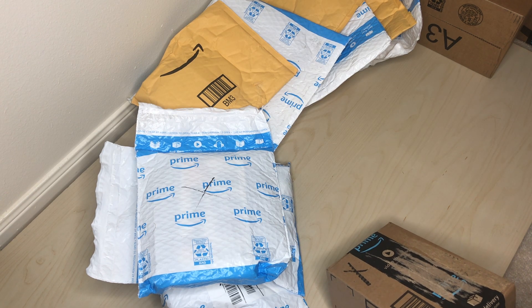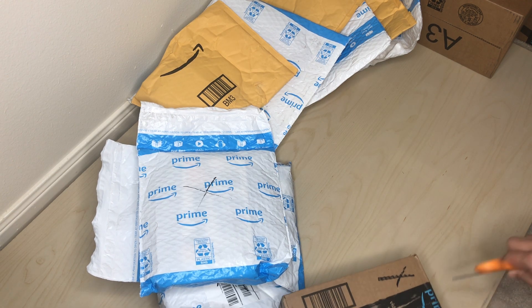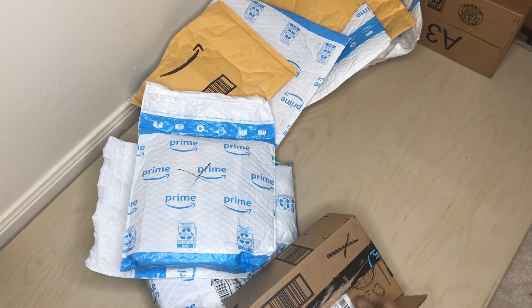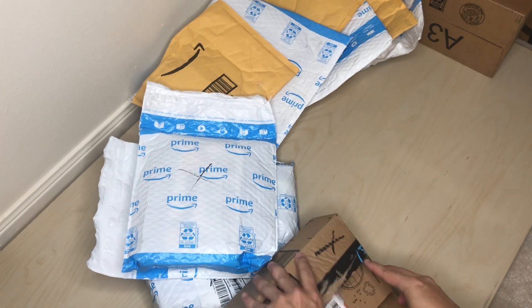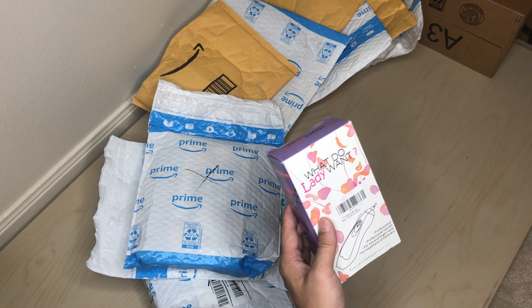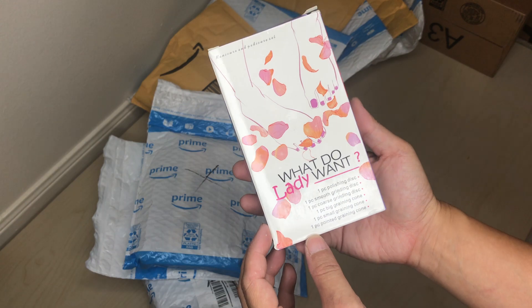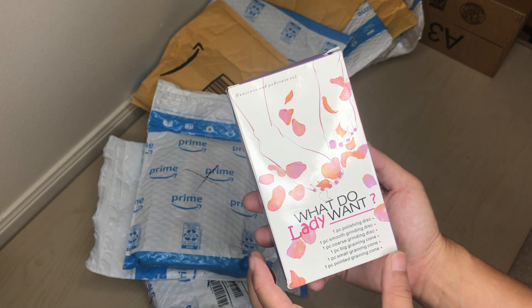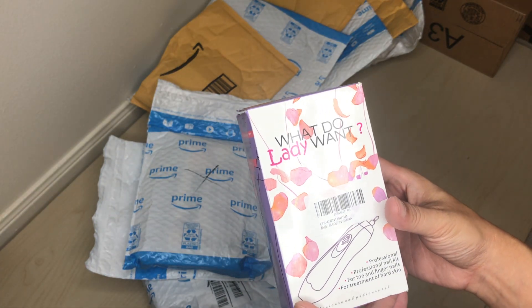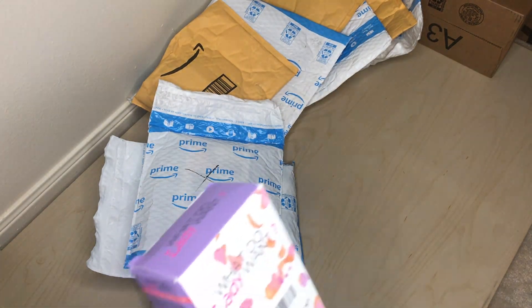This time I did get a lot more free ships, so hopefully we'll get some more cool unique items. It's hard to say, but we'll find out. Okay, so this is like some type of grinder tool — a professional nail kit. Oh, that's pretty awesome. So this is a free ship.